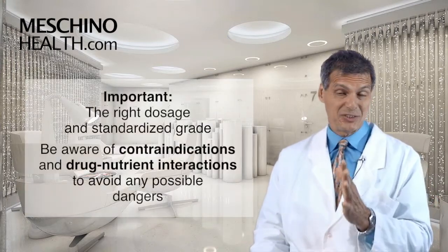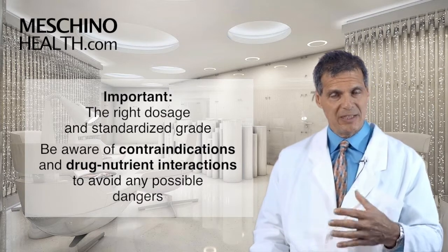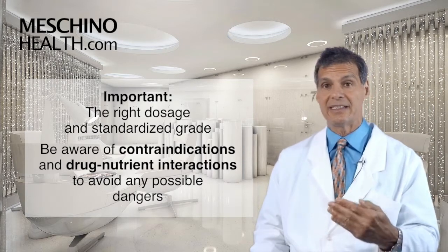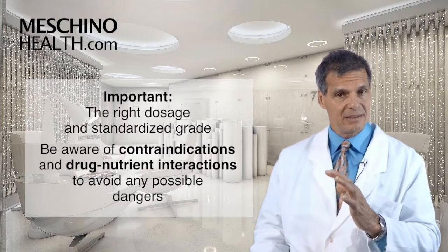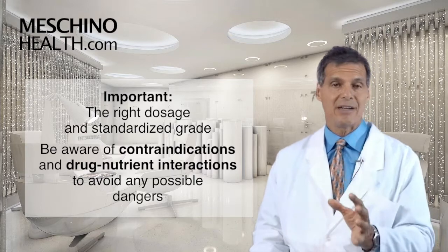What's important is that you need the right dosage and standardized grades, otherwise it's not going to work, and there are some contraindications. In certain health conditions it's a huge mistake to use dandelion to try to treat them. There are also some important drug-nutrient interactions that are possibly extremely dangerous and possibly life-threatening, so you really have to know what you're doing.